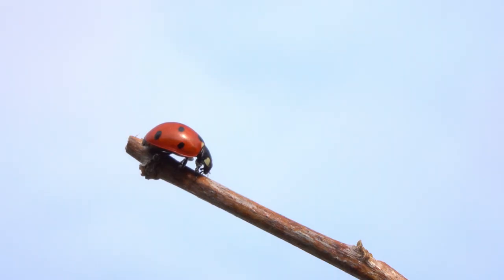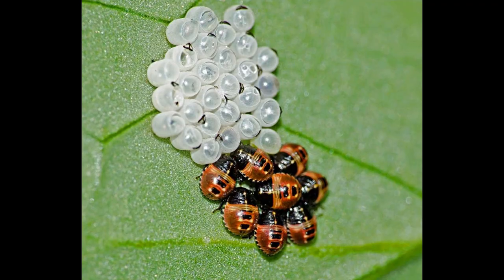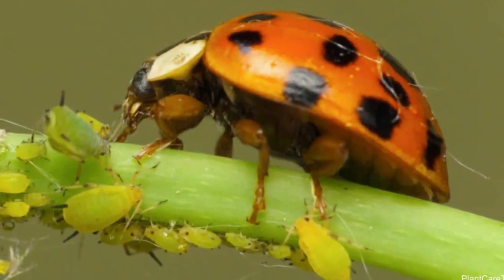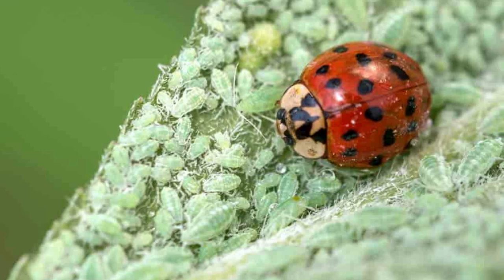Number seven: ladybugs eat a tremendous number of insects. Ladybugs earn their place as a desirable insect based on their preferred diet of plant-damaging insects, including aphids. Ladybugs lay hundreds of eggs in aphid colonies, and as soon as they hatch, the larvae immediately start feeding. They act as a free form of pest control for plant life and other crops. On average, a ladybug will consume over 5,000 insects in its lifetime — equivalent to around 500 insects each month.